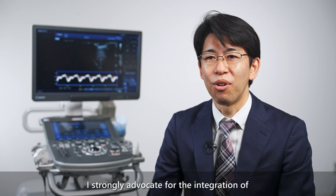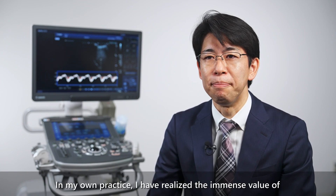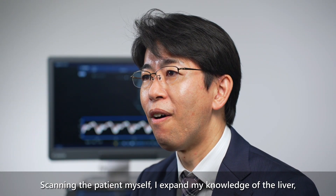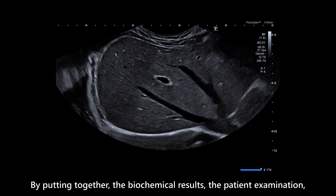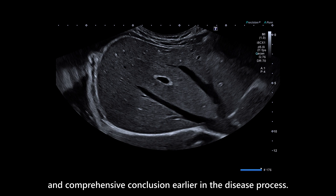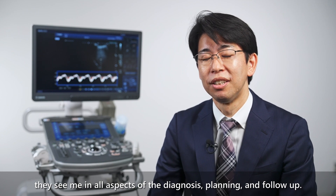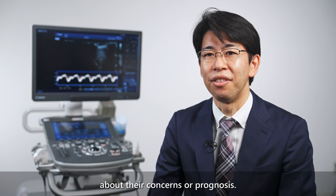I strongly advocate for the integration of ultrasound into routine practice. In my own practice, I have realized the immense value of being able to scan my patients when I suspect liver problems. Scanning the patient myself, I expand my knowledge of the liver, of liver ultrasound, and also of the patient's condition. By putting together the biochemical results and the ultrasound examination, I reach a much broader and comprehensive conclusion earlier in the disease process. I think this also encourages my patients — they see me in all aspects of the diagnosis, planning, and follow-up, and they know that we are committed to their healthcare and that they can easily communicate with us about their concerns or prognosis.